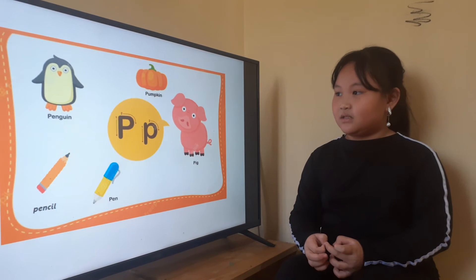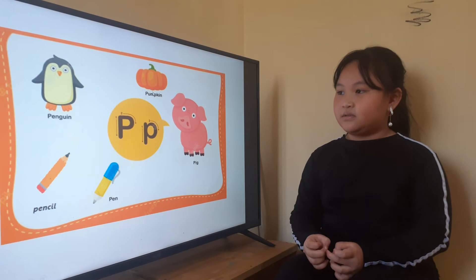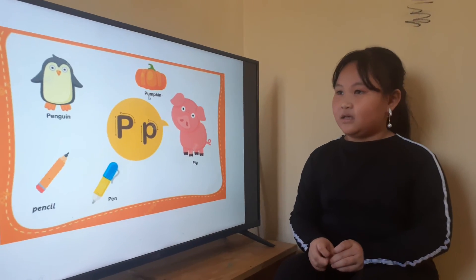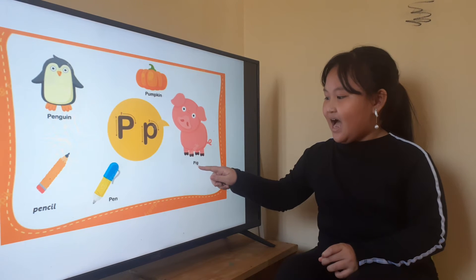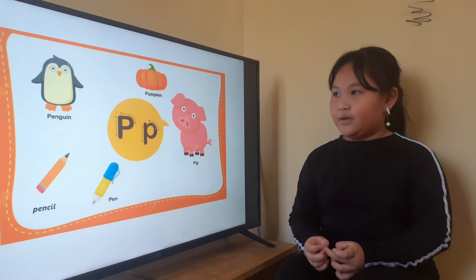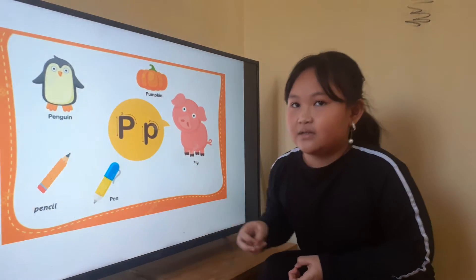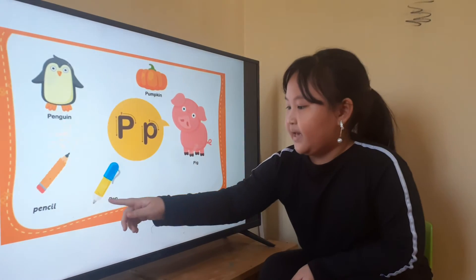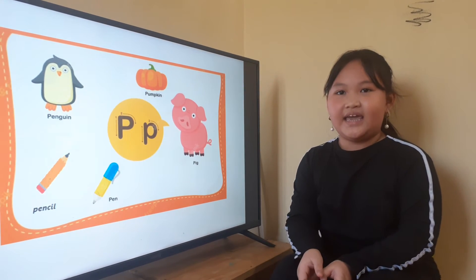Okay, letter P is for another picture. This is a pumpkin. Now, let's point for me. Where is a pig? P-I-G. Yes, it's a pig. And where is pen? P... where is pen? Pen. Now let's spell pen. P-E-N.